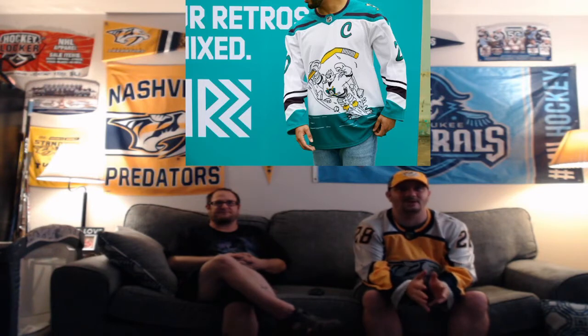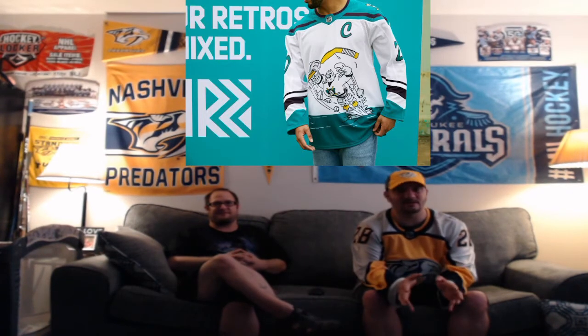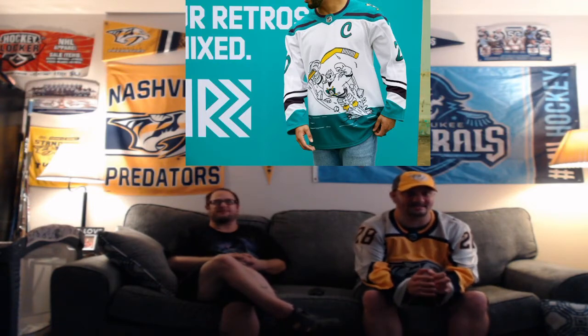My biggest problem is the font. I've always had a problem with the font on these — even when Paul Kariya wore them back in the 90s. I just didn't see it as a hockey font, and as a classic hockey fan it just didn't work for me.